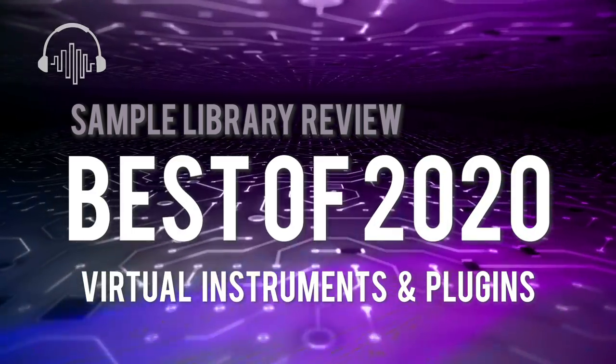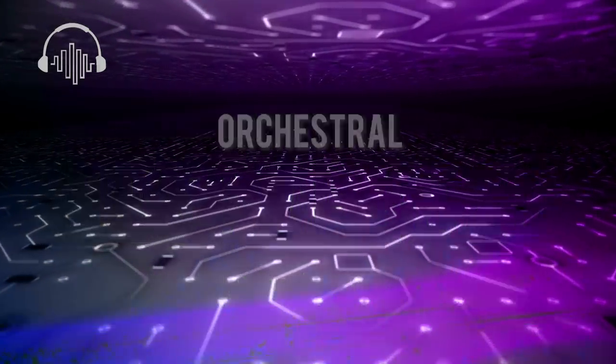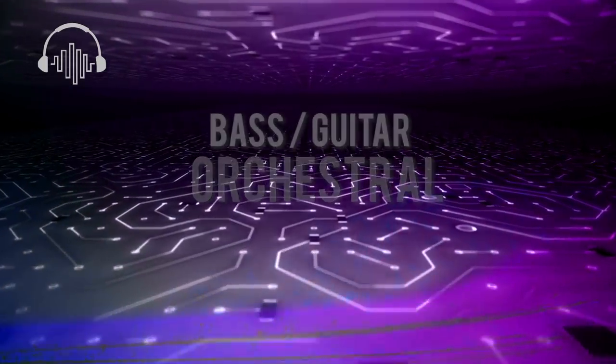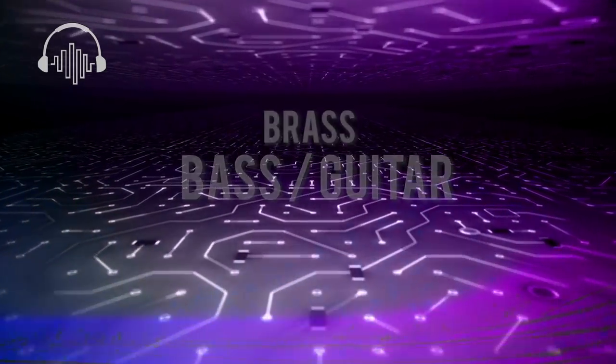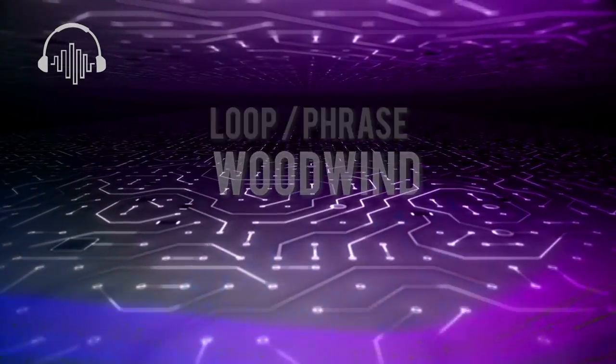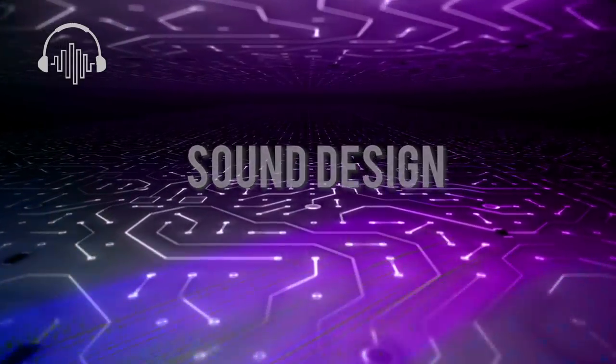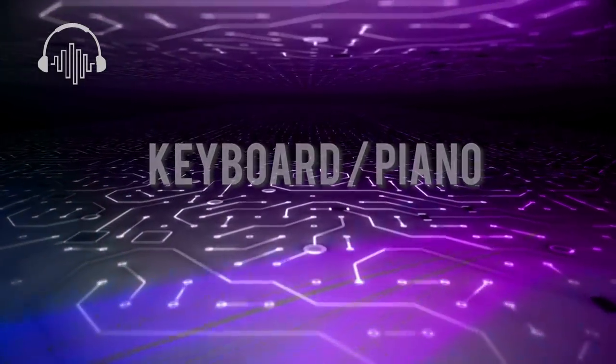We've once again teamed up with the Sample Library Review contributors, some respected composer friends and industry professionals, to round up our picks for the best virtual instruments and plugins released in 2020. Our annual end-of-the-year list is a celebration of music software that found a way into both our hearts and our scores.